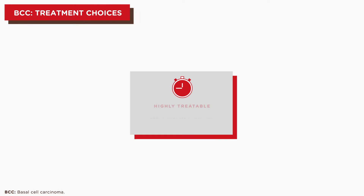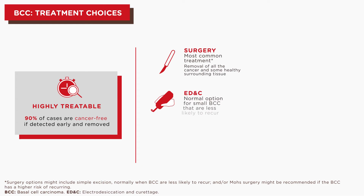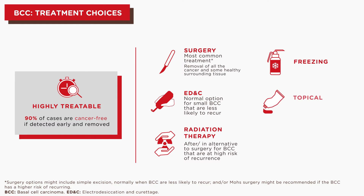BCC is highly treatable when found early. The main goal of BCC's treatment is to completely remove the tumor, which can be done through surgery, electrodesiccation and curettage, radiation therapy, freezing, topical treatments, and photodynamic therapy.